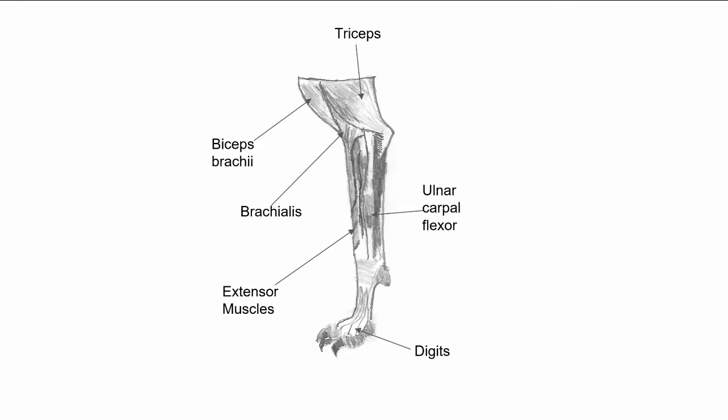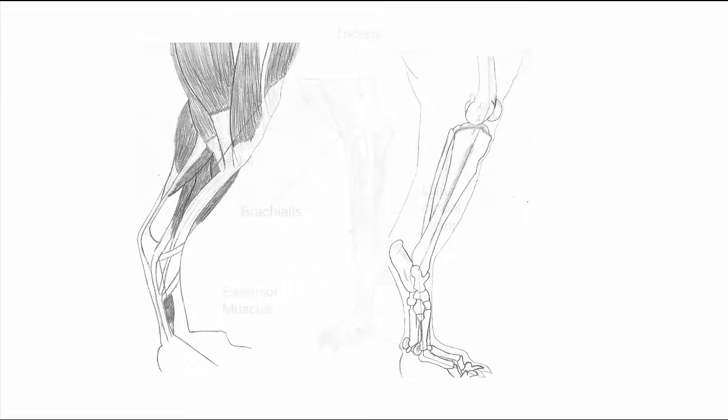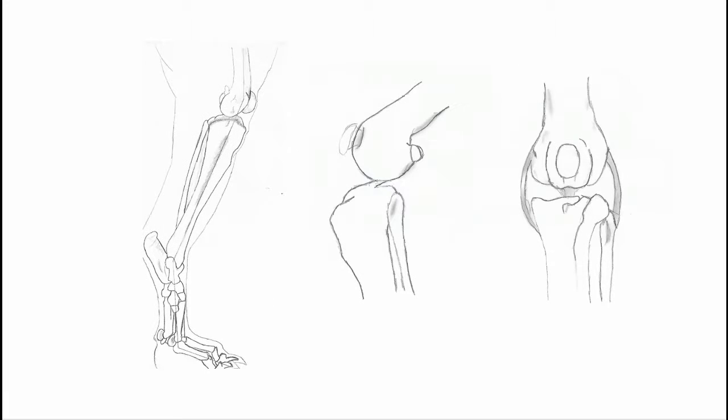The knees of our canine friends are shaped quite a bit differently than ours, and their ACL, or anterior cruciate ligaments, need the brace to do a different type of job. Because the knee is angled, the ACL and its counterpart, the CCL, are designed to keep the dog's femur and tibia from sliding and causing damage to the surrounding muscle.